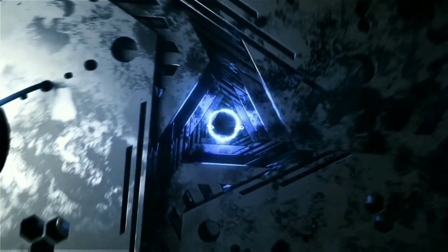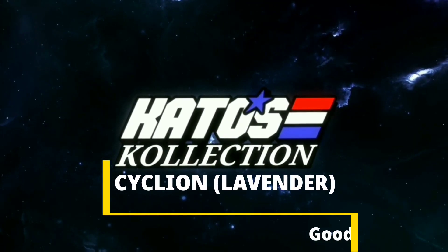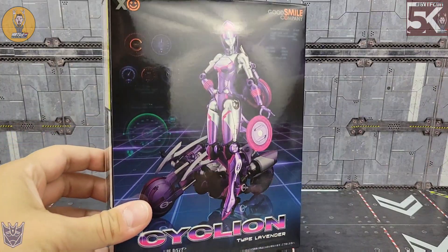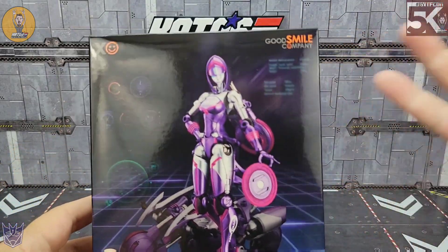Let's get started looking at Good Smile Company Cyclion Type Lavender on Kato's Collection. Like always, the first thing I want to do is take a look at the box, and the box art is beautiful — it's the product shot images that enticed us to get the figure at all.